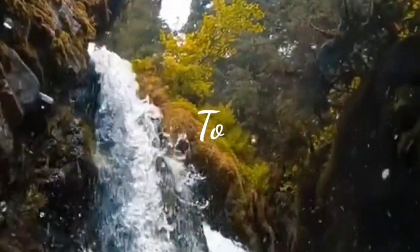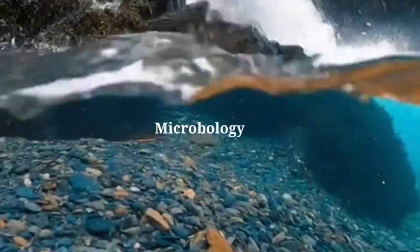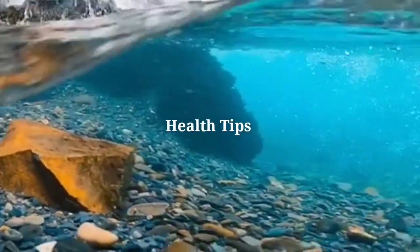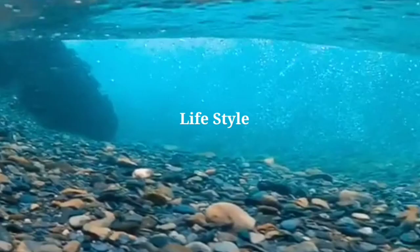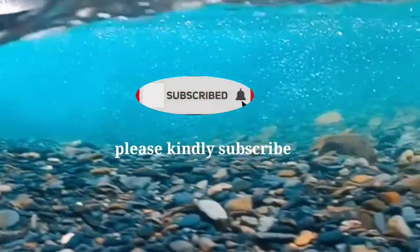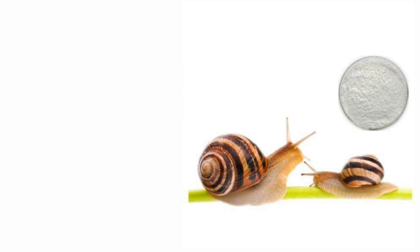Hi guys, welcome back to my YouTube channel. If you're new to this channel, I am Grace, and I am so excited to welcome you. Please like, comment, share, and hit that red button to subscribe, and click the bell notification icon so that you get all notifications whenever I post a new video. In today's video, I'm going to be talking about the snake shell powder.